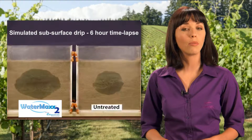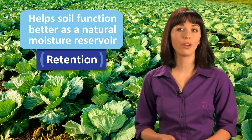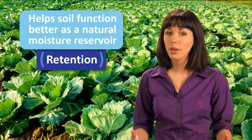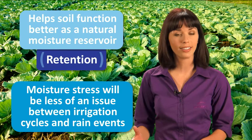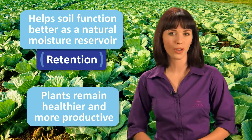Ensuring that soils are wetted more quickly can also save time and energy. By helping to distribute water more effectively, WaterMax 2 also helps soil function better as a natural moisture reservoir. With soil moisture readily available for longer periods of time, moisture stress will be less of an issue between irrigation cycles and rain events. Plants will remain healthier and more productive throughout the growing season.